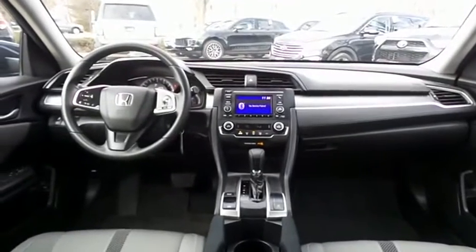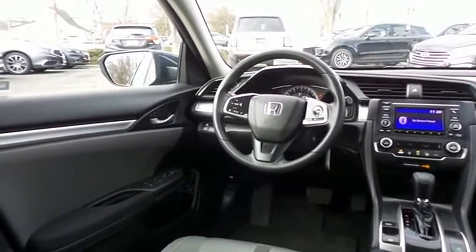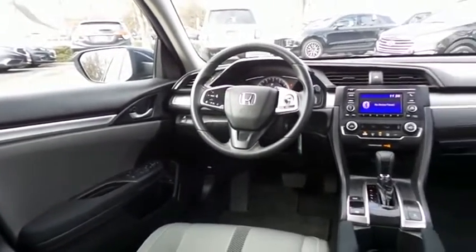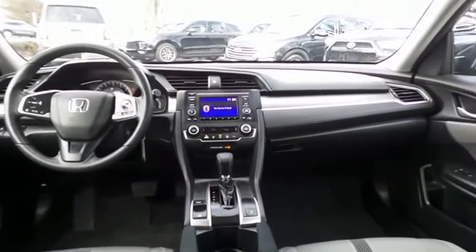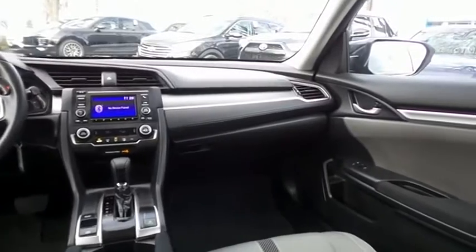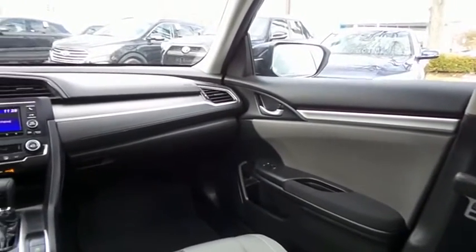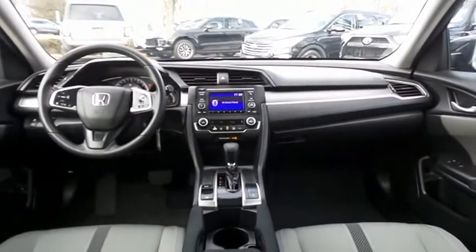The Civic LX comes well equipped with reverse camera, climate control, power windows, mirrors and door locks, keyless entry, cruise control, and digital speedometer. It has a telescoping steering wheel with radio controls, a four-speaker 160-watt sound system with USB port and Bluetooth audio.